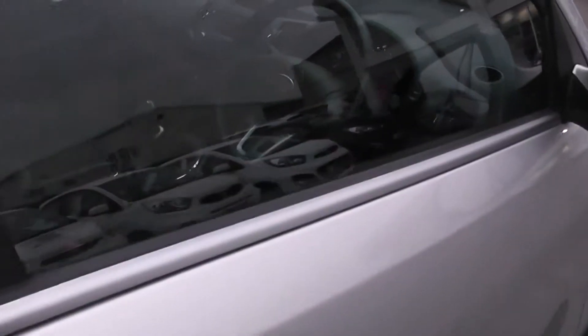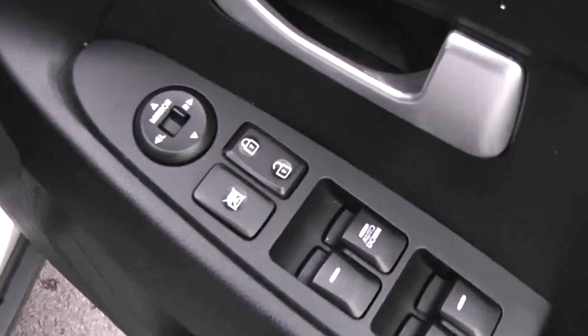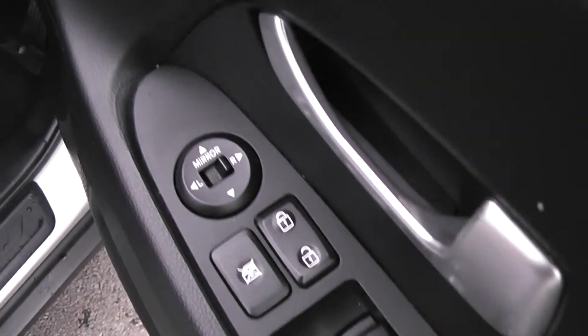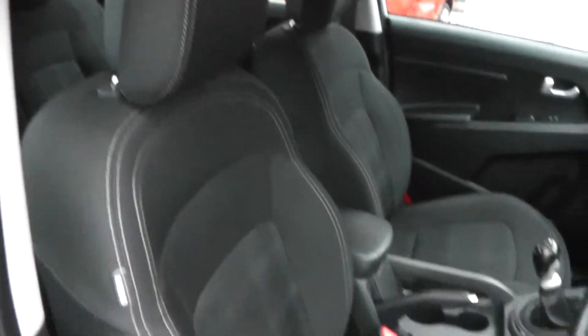Into the front, you can see the driver has full control of all the electric windows as well as the child safety lock for the rear. There's also internal central locking and electric adjustable wing mirrors. There's a height-adjustable driver seat with an airbag inside, and the same black cloth finish.